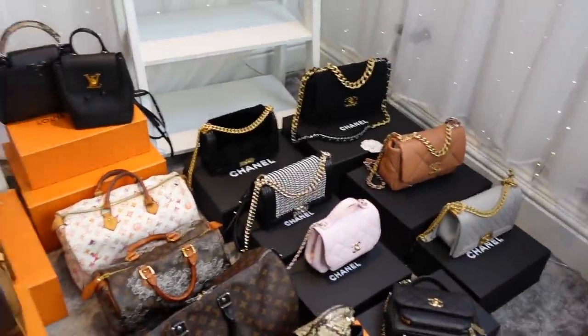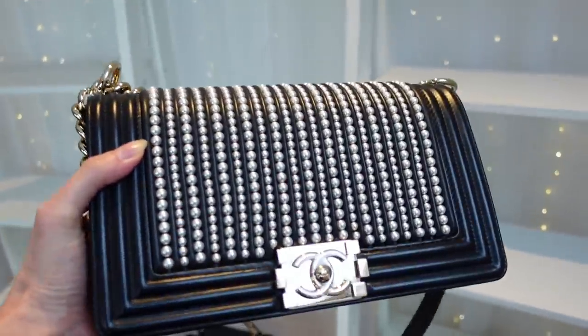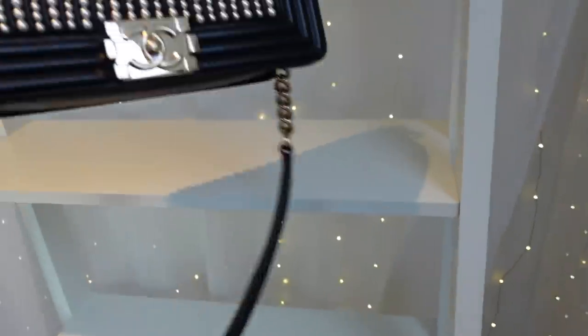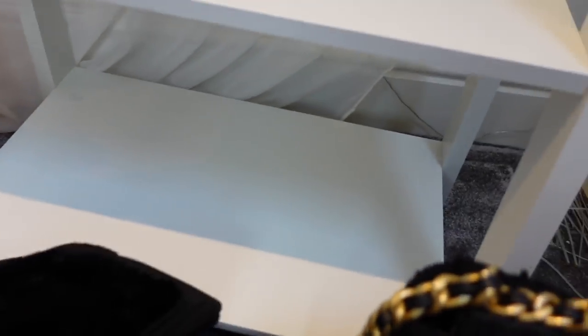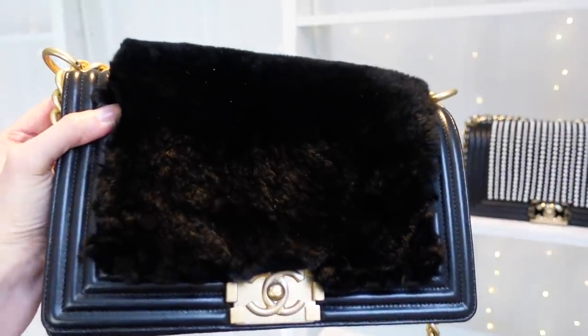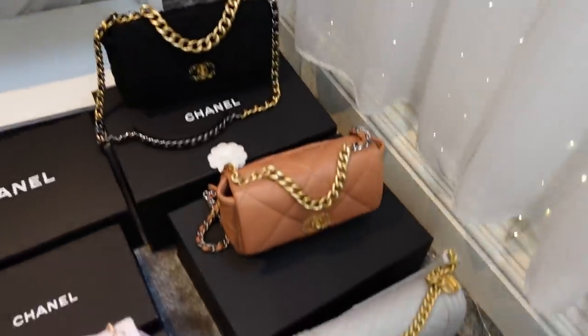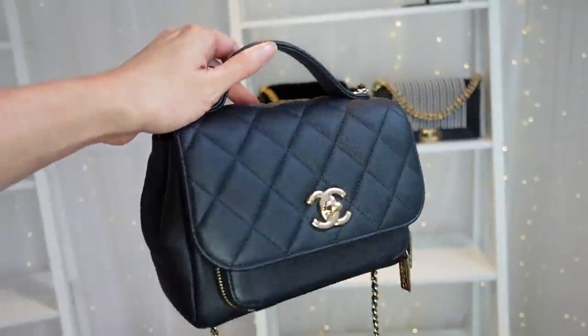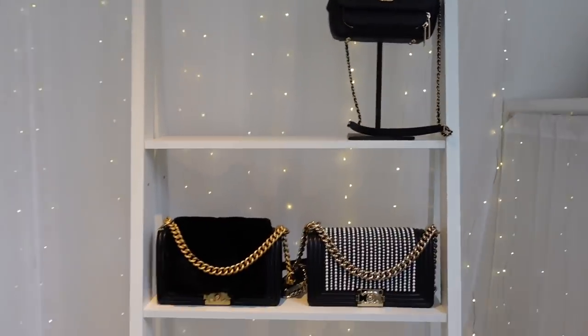Over here I'm going to put my keepers, and over on the left my sells. The first one I'm definitely keeping is my Pearl Chanel boy bag — this is my go-to bag for an evening and definitely a keeper. The next one is my Chanel fur boy bag — I love this one and I just know I never want to sell it. My third keeper is definitely my black Chanel Business Affinity. I love this bag, I wear it all the time, and because it doesn't stand up I have a little stand to put it on.